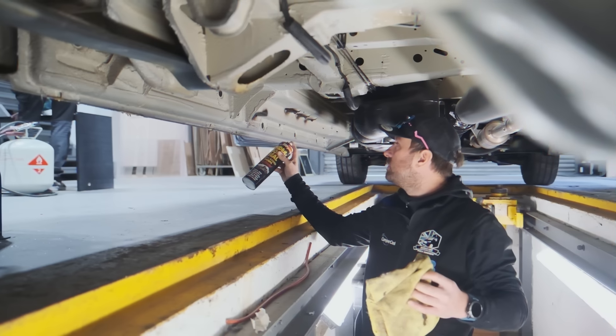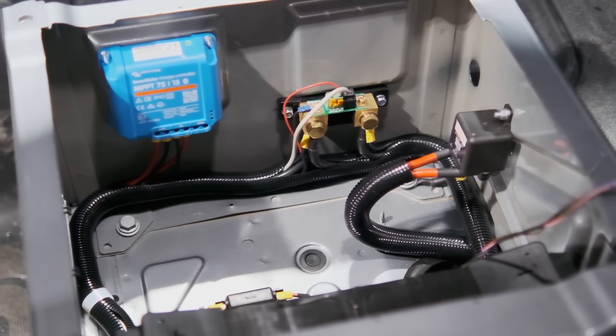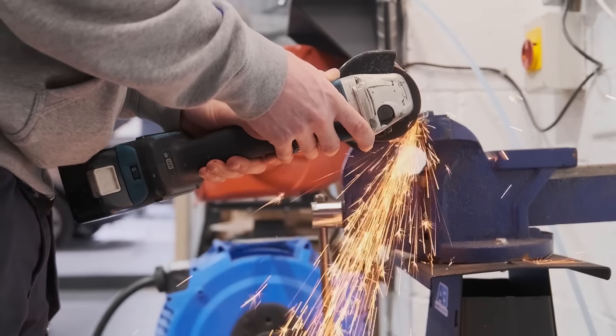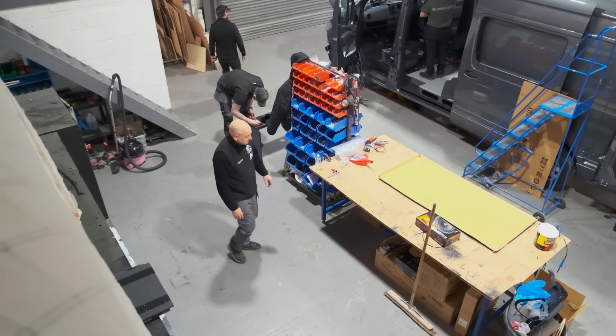Auto-electrics is an area that not everybody is confident in. At AB Race Cruisers we install inverters, split charger relays, solar panels, and much more. We have two on-site qualified auto-electricians who work on both 12-volt and mains power, and handle all vehicle diagnostics. It's all done here in-house on every vehicle, so we know exactly where everything is routed — and if there's a problem in the future, we're always there to help.